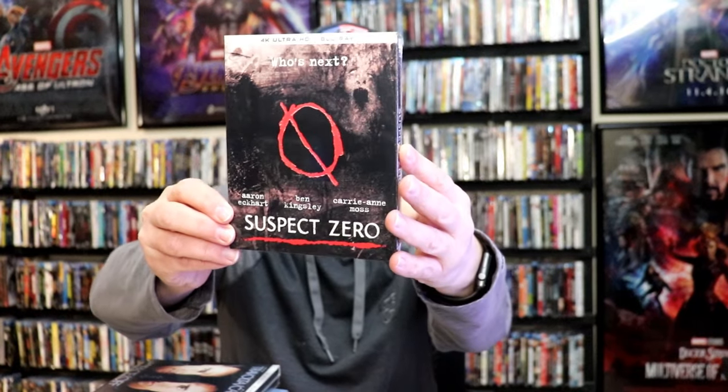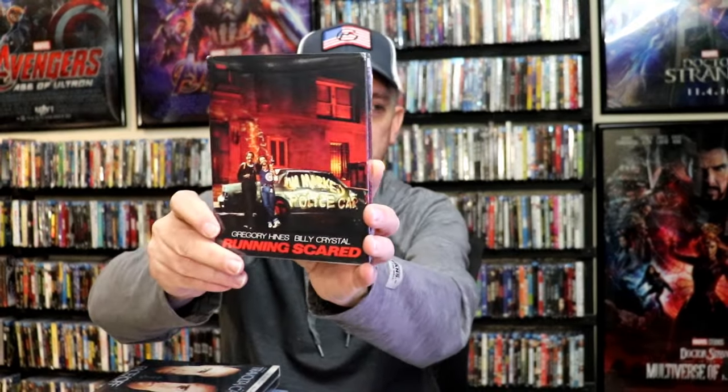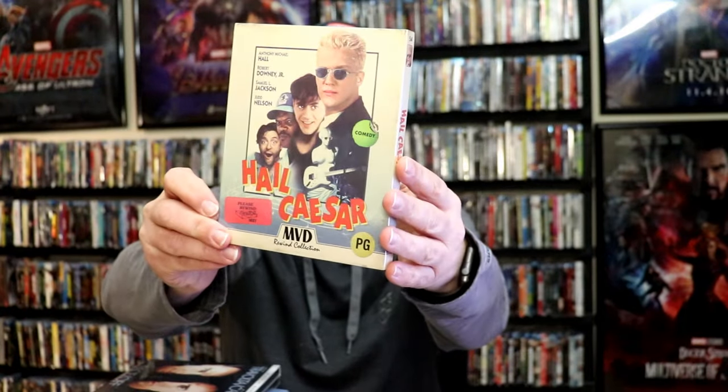I got Dumb Money — the GameStop story — with a slip. School Days 4K release with a slip. Suspect Zero 4K release with a slip from Kino Lorber. I got Shaun the Sheep: The Complete Series from Shout Factory. I got House of the Long Shadows with a slip — another Kino Lorber release. I got The Apprenticeship of Duddy Kravitz — not very familiar with this one. Running Scared, Kino Lorber release. Horrors of the Black Museum. Hail Caesar from the MVD Rewind Collection with a slip. And also I got Mercy Road with a slip. This is all from the second week.